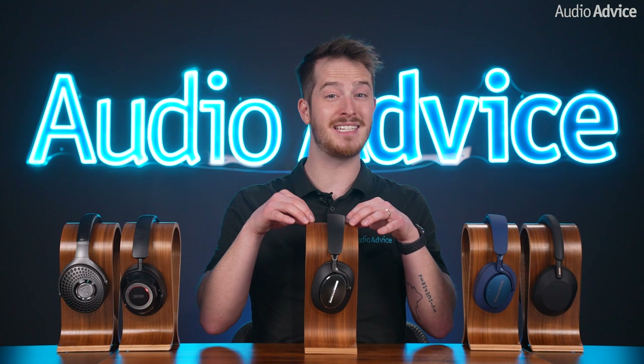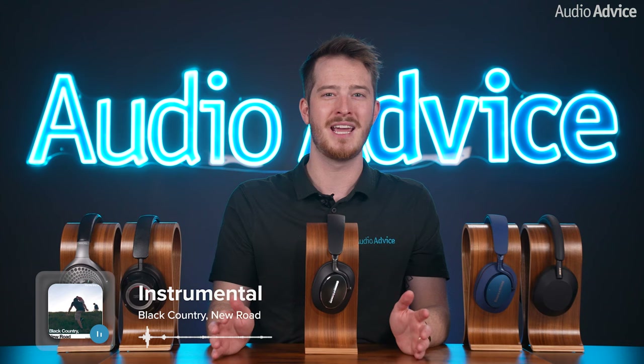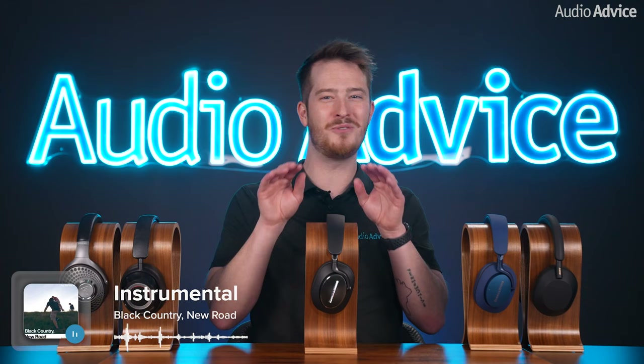Go to 4:44 in Instrumental where all the instruments are playing at once and a horn comes in to play a solo. The PX7 S2s seem to do a great job until you experience the PX8s and how they can separate the horn solo from the rest of the instruments. The PX8s shine in the higher frequencies, like that horn solo, due to stiffer carbon cone drivers, and it's very apparent in that song.